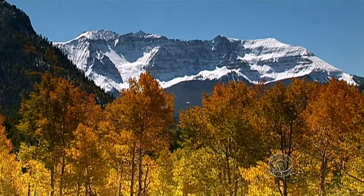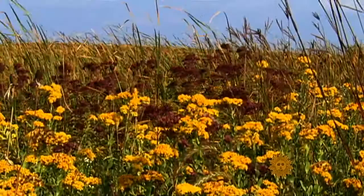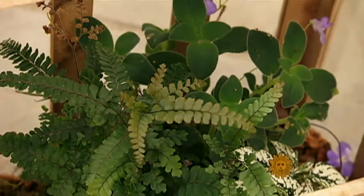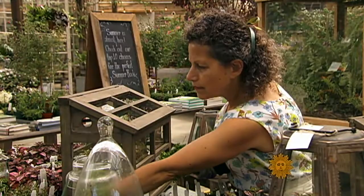We love nature here at Sunday Morning, so much so that every week we leave you in a place of natural beauty. It is something that helps us to cope — calming when we think about nature and our roots. Tova Martin loves nature too, but what she really loves is nature in miniature.